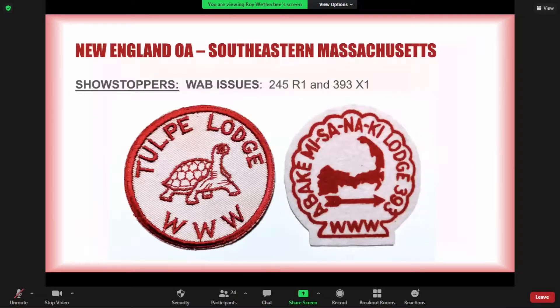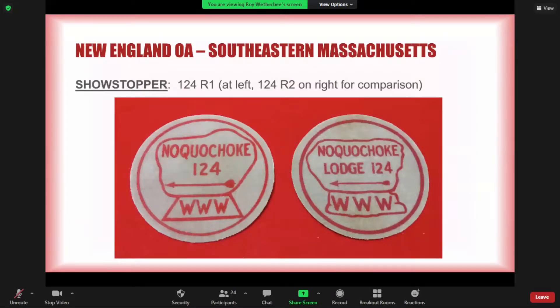This part of my area has two Wabeningo issues. WAB issues are almost always a showstopper. We have the Tulpe Lodge 245 R1 on the left and the Abaki Misanaki Lodge 393 X1 felt on the right — two patches pictured in the Wabeningo Handbook by Dwight Bishell in 1952. Two patches that are not WAB issues but perhaps could have been are the Nokachoke 124 R1 on the left and the R2 on the right. The R1 is probably the rarest and most valuable patch in my collection; the R2 is probably the most common classic felt in New England.